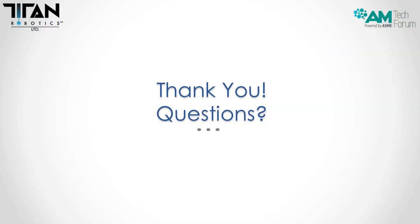Thank you very much for your time. If you have any questions, feel free to ask them now in the chat. We really appreciate your time and hope to speak to you all soon. Thank you.